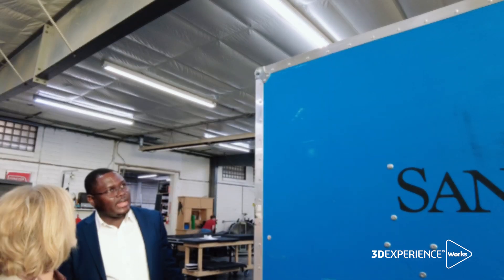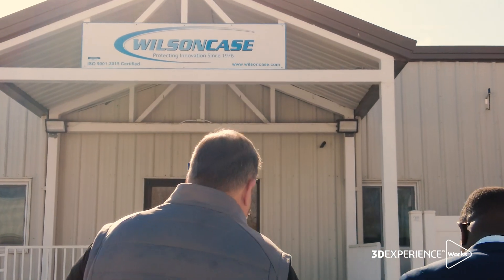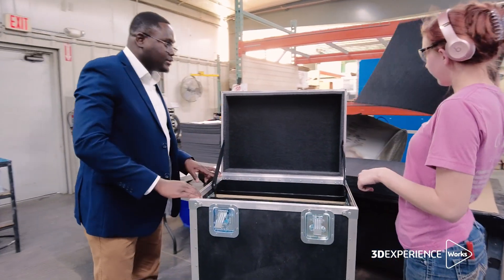Wilson Case was founded in 1976 in a small town in central Nebraska. Over the years, Wilson Case has become the leader in manufacturing reusable shipping cases for various industries.